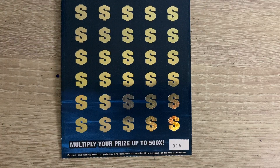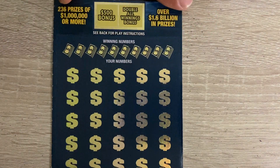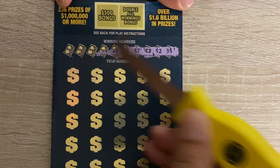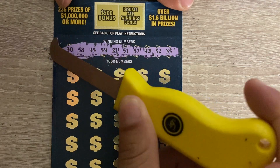We're going to start off with ticket number 16. This is the $50 ticket. The odds on this ticket are one out of 4.5. The minimum payout is 100 bucks. Here we go: 35, 52, 42, 57, 51, 21, 59, 45, 58, and a 30.